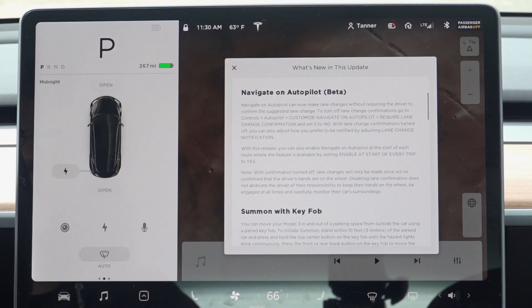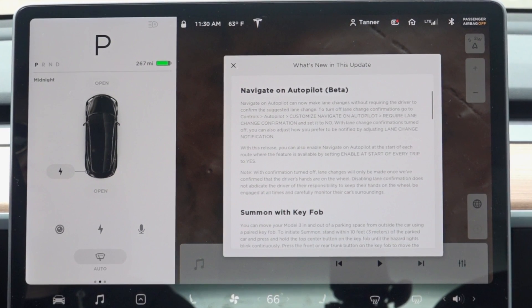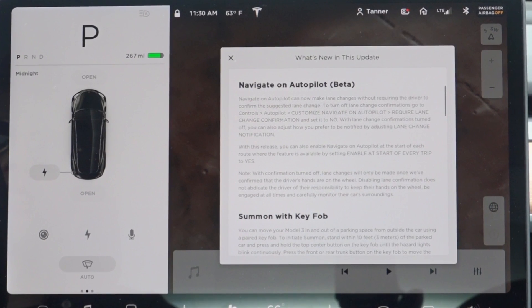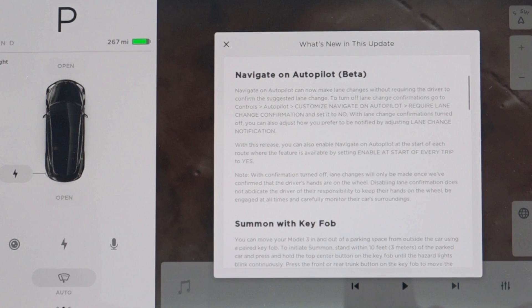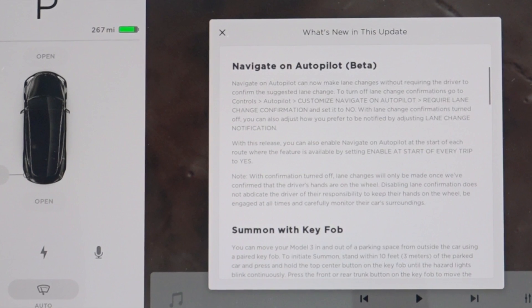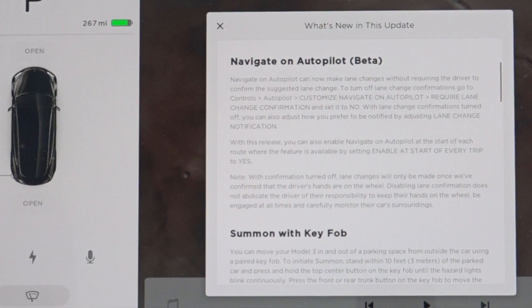Let's jump into this video by checking out the release notes for the latest update. For Navigate on Autopilot beta, it says it can now make lane changes without requiring the driver to confirm the suggested lane change. To turn off lane change confirmations, go to Controls > Autopilot > Customize Navigate on Autopilot, then set 'Require Lane Change Confirmation' to No. There are also some other settings and caveats we'll get into.